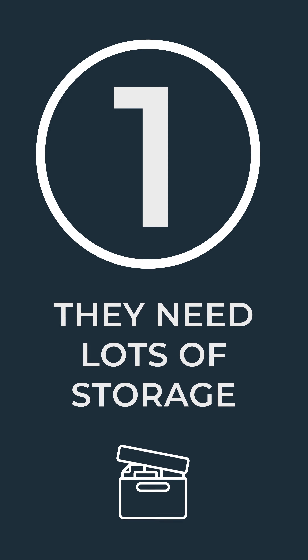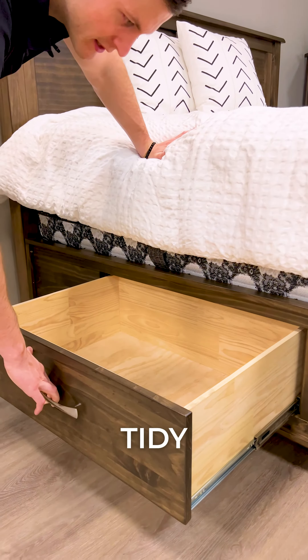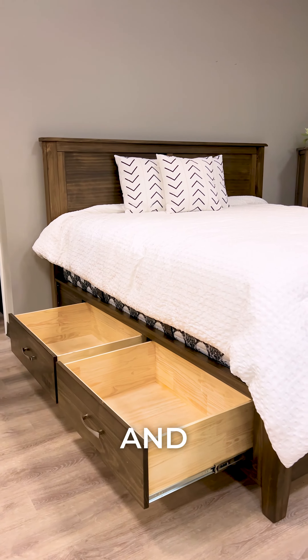Number one, they need lots of storage. People who love the Scarlett love having a neat and tidy space, and these storage doors along the bottom really help to keep your space nice and organized.